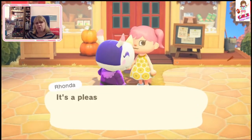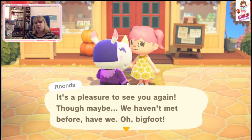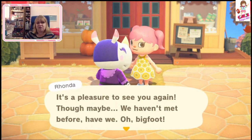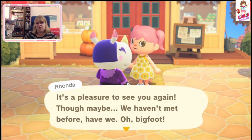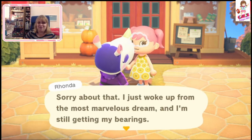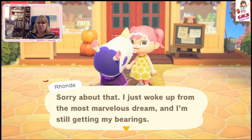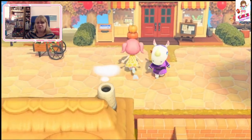Oh hello — is that Rhonda? Hello Rhonda. The only rhino I've ever had is Meringue, so I've never had Rhonda. She says it's a pleasure to see me, though we haven't met before. What a weird thing to say — she woke up with the most marvellous dream and is still getting her bearings. She has a lot of paint on her face.